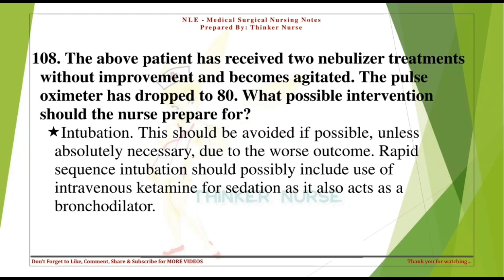The above patient has received two nebulizer treatments without improvement and becomes agitated. The pulse oximeter has dropped to 80. What possible intervention should the nurse prepare for? Intubation. This should be avoided if possible unless absolutely necessary, due to worse outcomes. Rapid-sequence intubation should possibly include use of intravenous ketamine for sedation, as it also acts as a bronchodilator.